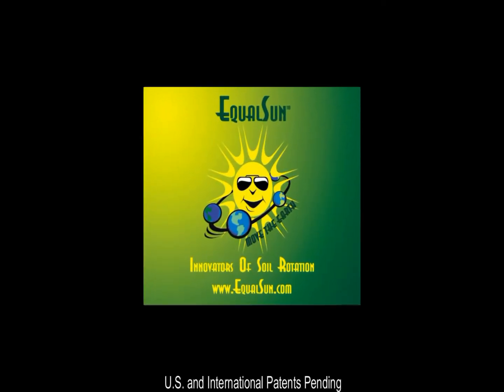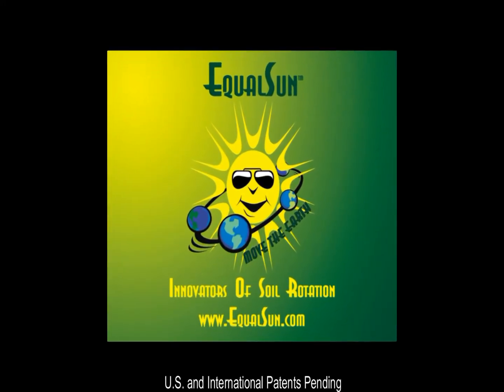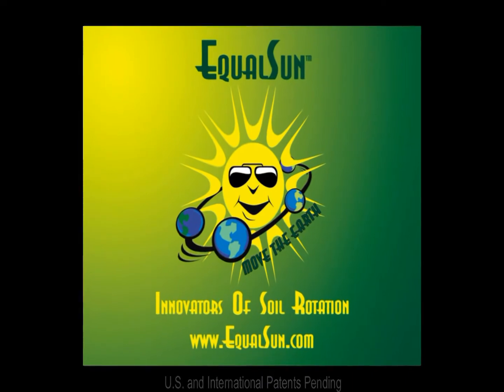Welcome to EqualSun, innovators of the EqualSun revolving and rotating garden system designed specifically for confined space gardening.